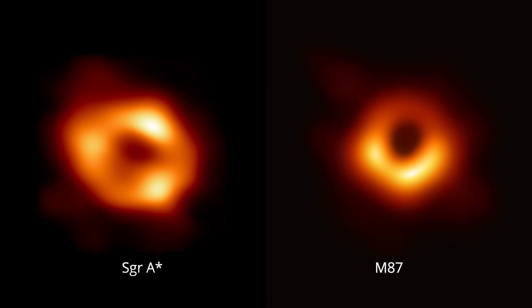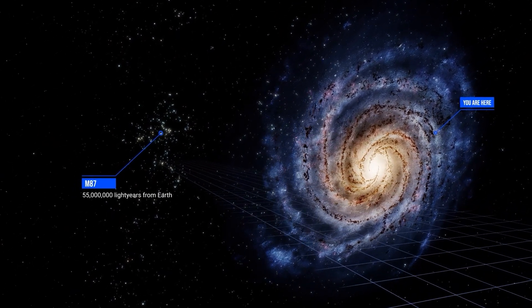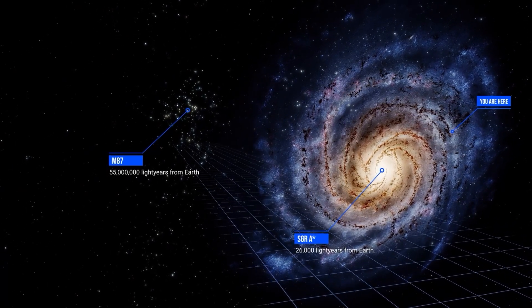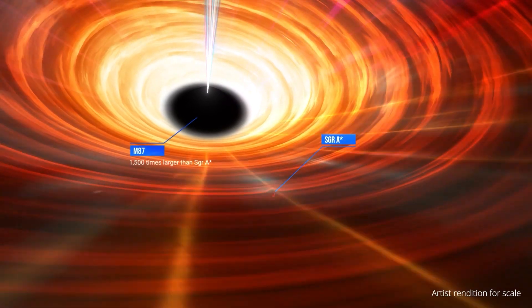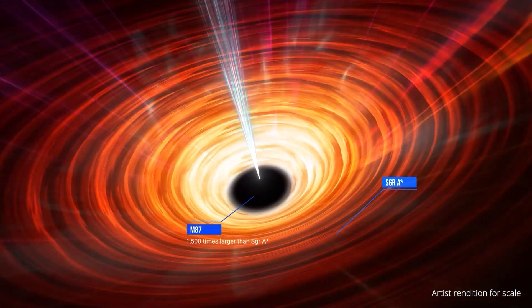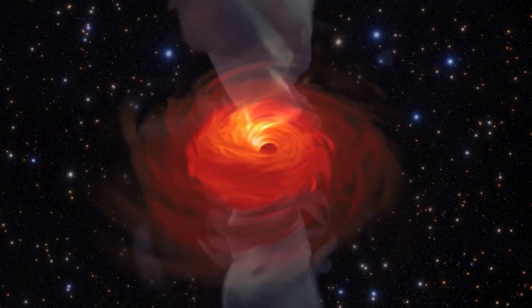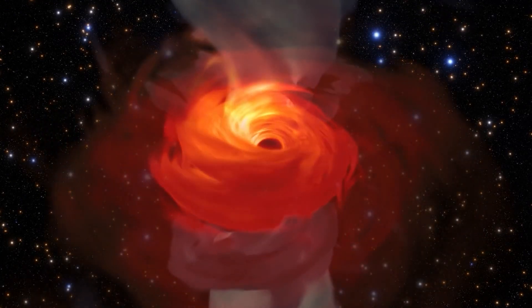But they are also different in some ways. M87 is larger and farther away, while Sag A-star is smaller and closer. Because of the size differences, material takes days or weeks to travel around M87, but just minutes or hours to get around Sag A-star. M87 has a huge visible jet, which Sag A-star does not. Sag A-star is accreting material — or feeding — much more slowly than M87.